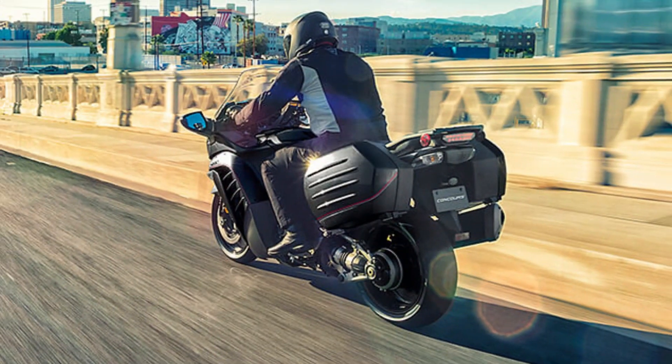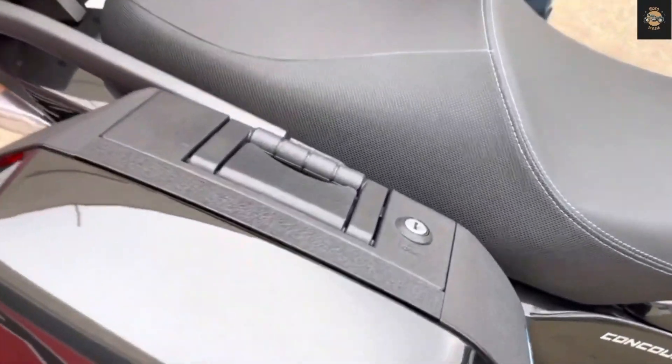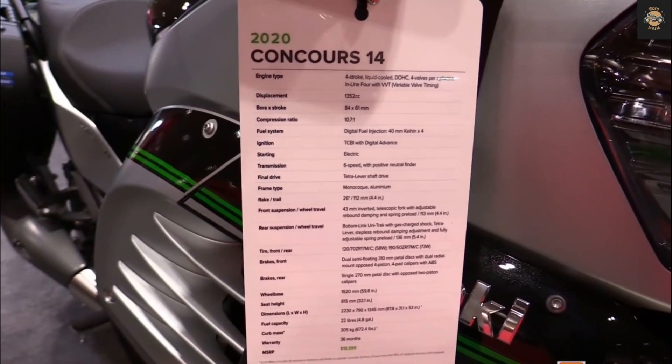Pros — Power: The Concours has a 1,352 cubic centimeter inline-four engine that produces 158 horsepower and 136 newton meters of torque. This means it can accelerate quickly, cruise effortlessly, and overtake easily.